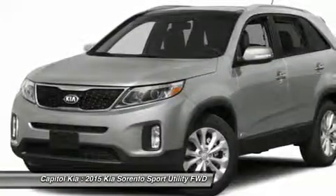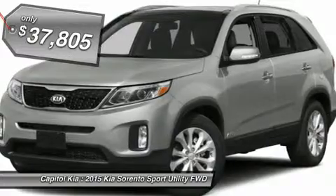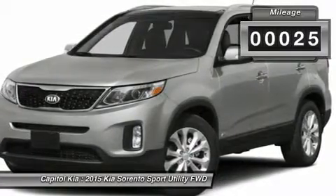This Kia includes cargo net (PIO), polished rear bumper protector (PIO), and wheel locks (PIO). Note: for third-party subscriptions or services, please contact the dealer for more information.